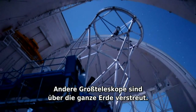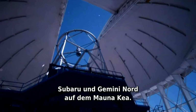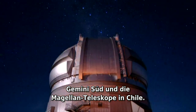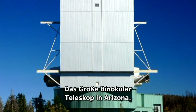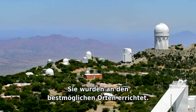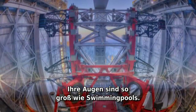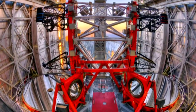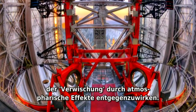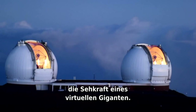Other big telescopes can be found all over the globe: Subaru and Gemini North on Mauna Kea, Gemini South and the Magellan telescopes in Chile, and the Large Binocular Telescope in Arizona. They are constructed at the best available sites — high and dry, clear and dark. Their eyes are as large as swimming pools, all kitted out with adaptive optics to counteract the blurring effects of the atmosphere, and sometimes they can have the resolution of a virtual behemoth, thanks to interferometry.